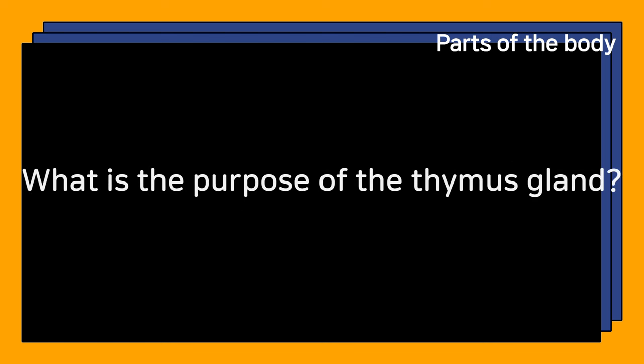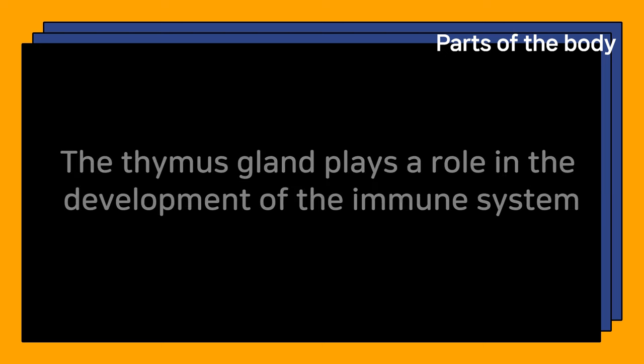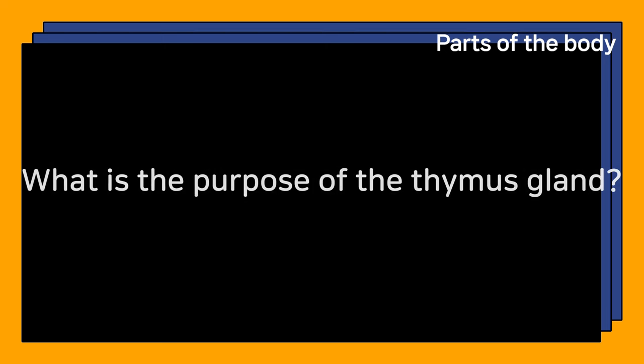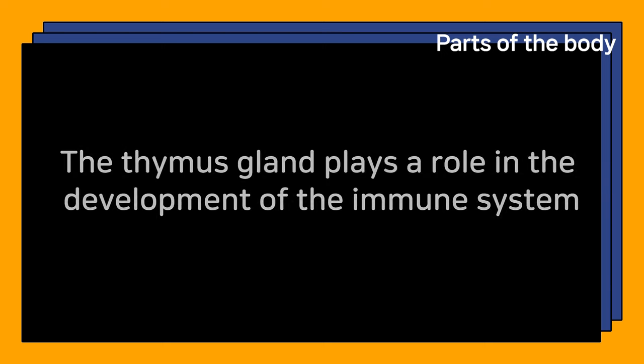What is the purpose of the thymus gland? The thymus gland plays a role in the development of the immune system.